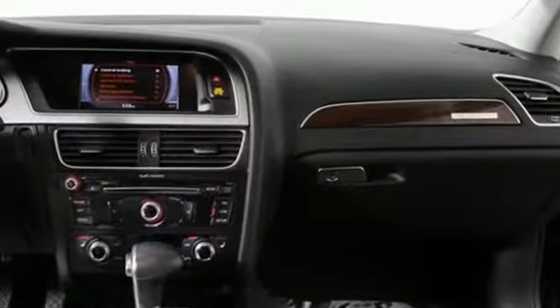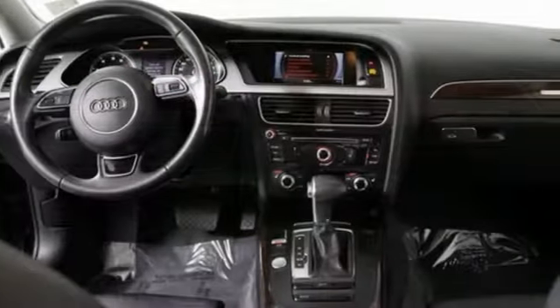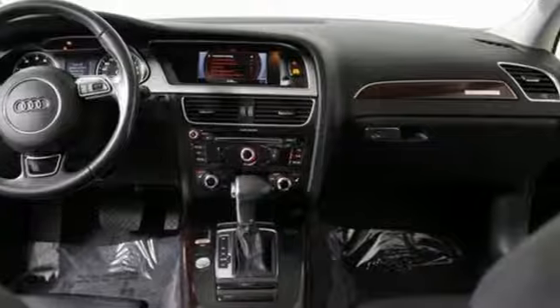Audi doesn't follow trends — it sets them. If you've been waiting for the perfect time for a test drive, the time is now. Experience it today.